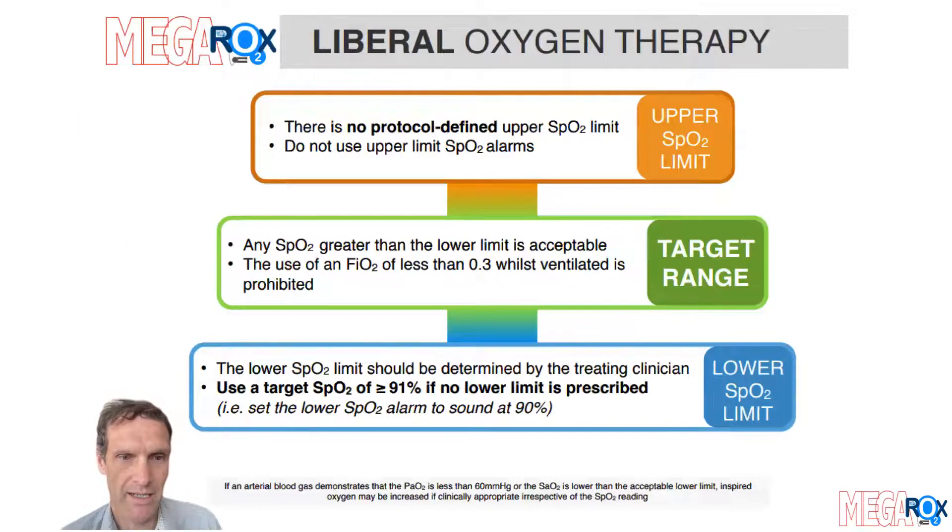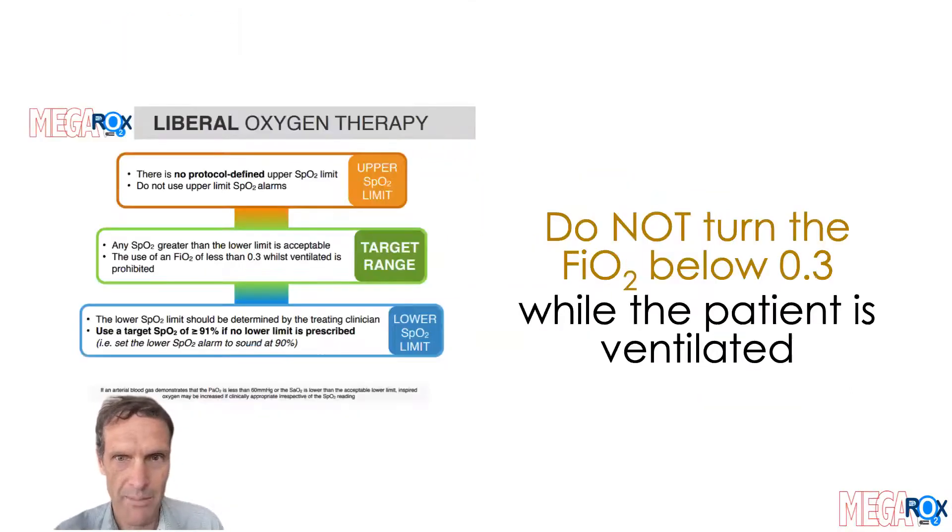If your patient gets allocated to liberal oxygen therapy, there will be a printout that looks like this. Again, it's important that you familiarize yourselves with it. The key point is: do not turn the FiO2 below 0.3 while the patient is invasively mechanically ventilated. The only other thing to note for the liberal oxygen therapy arm is that upper limit SPO2 alarms are not allowed.